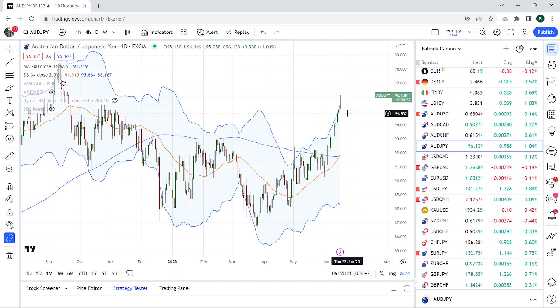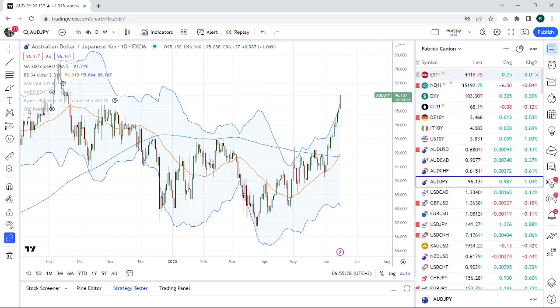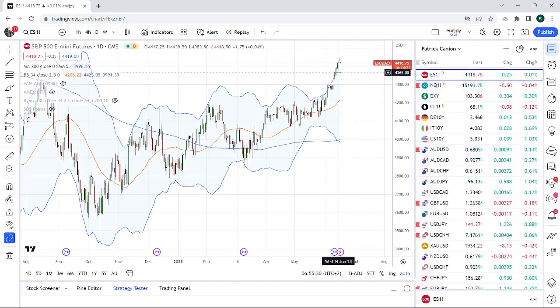What are you going to take as your catalyst? Maybe keep an eye on spooze. Doji yesterday tickled the downside, didn't really leave a mark. Here we are back at 4418. If this thing starts looking left for whatever reason — perhaps the ECB is more hawkish — then have a look at Aussie Yen. Definitely a little stretched.